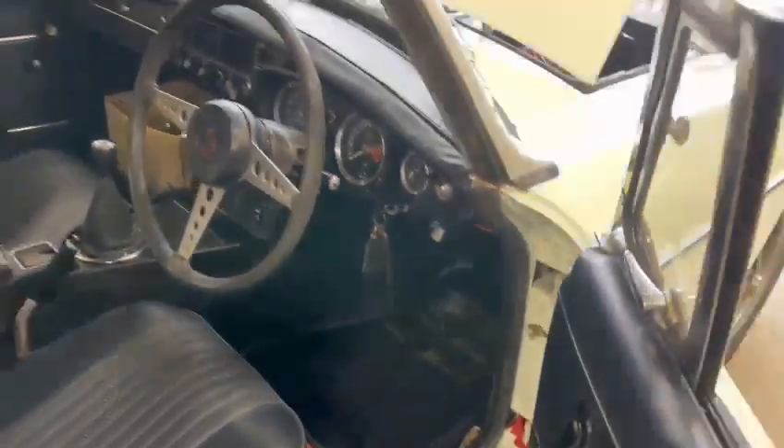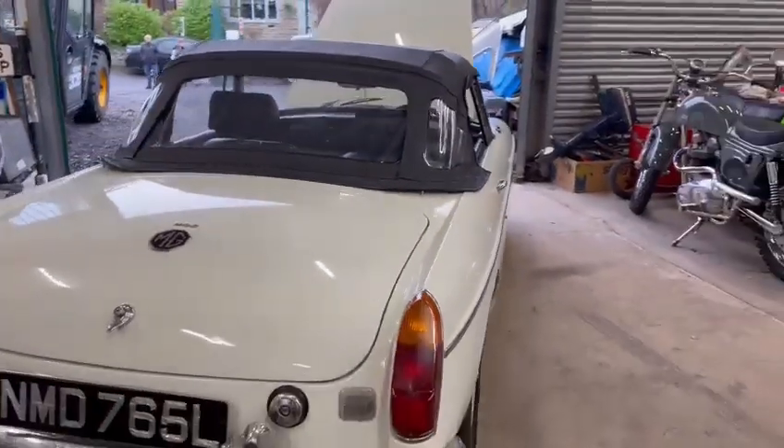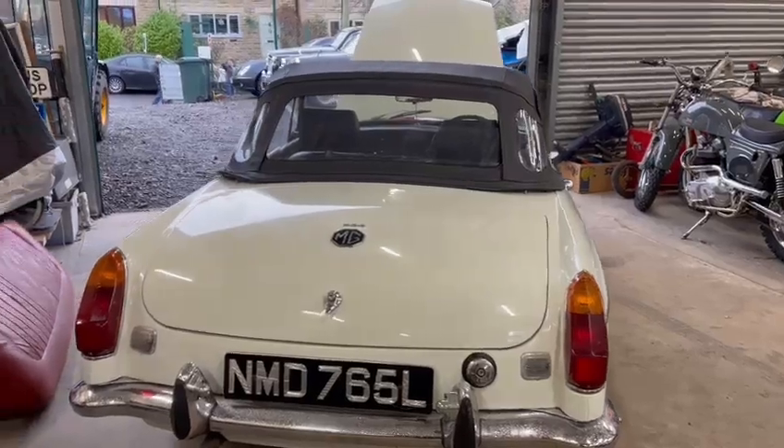Got a few spares in there by the looks of it — those are a few bits and pieces. Chrome work not too bad — once polished up a little bit, pitted in places but overall okay.